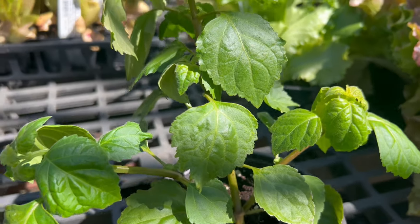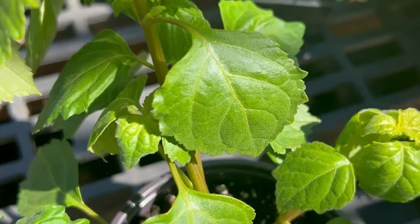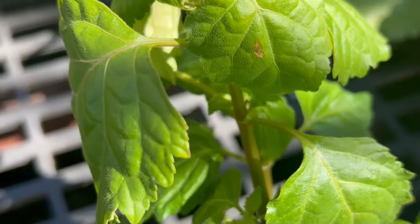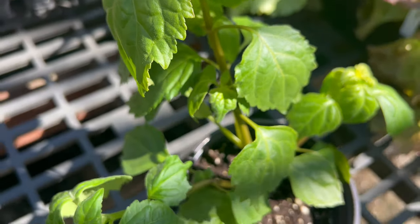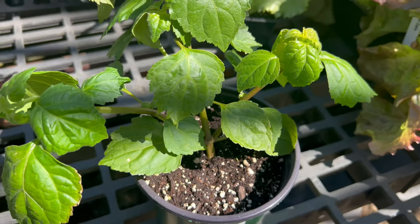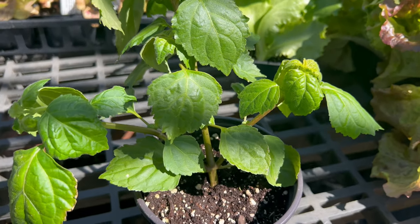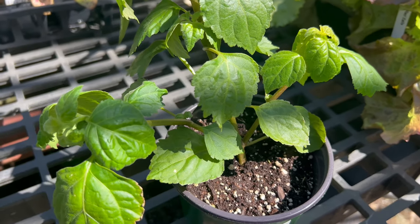Patchouli thrives in warm, humid climates and prefers well-drained soil rich in organic matter. It requires plenty of sunlight, ideally 6 to 8 hours of direct sunlight per day, but it can tolerate partial shade. Patchouli is sensitive to cold temperatures and frost and should be grown outdoors in USDA hardiness zones 10 to 12, or as a container plant that can be brought indoors during the winter months in cooler climates.